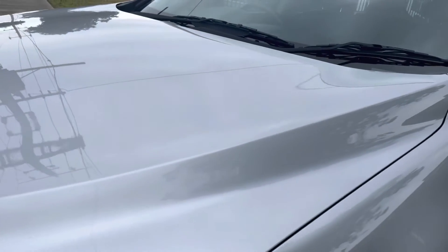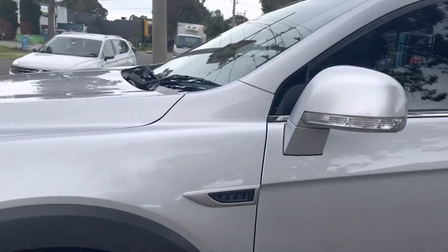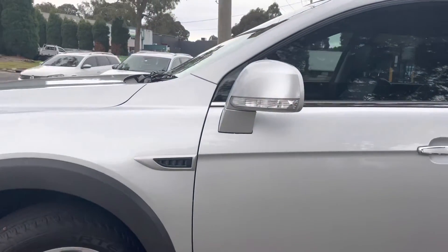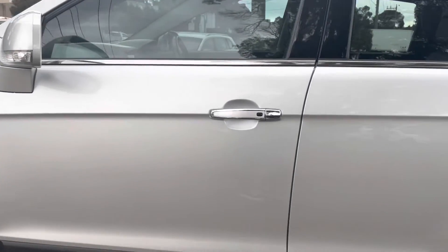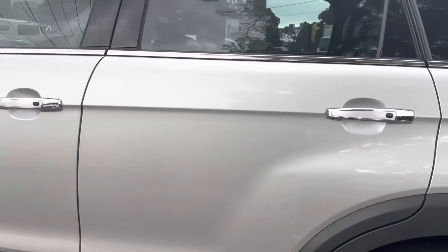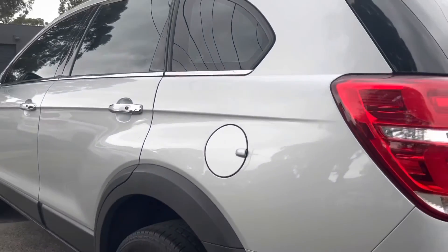Everything here at Dealership Direct is fully road-worthied, serviced and guaranteed. This car here is no exception — it's already been through our workshop once again. It's got an excellent road-worthy report and it has been checked and approved for a five-year extension of warranty, which is unlimited kilometers and full comprehensive cover.